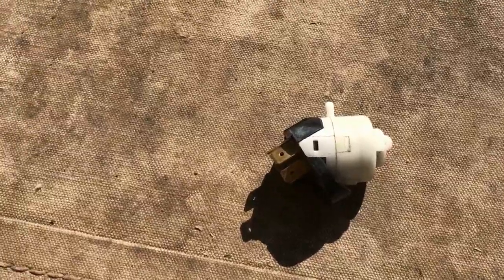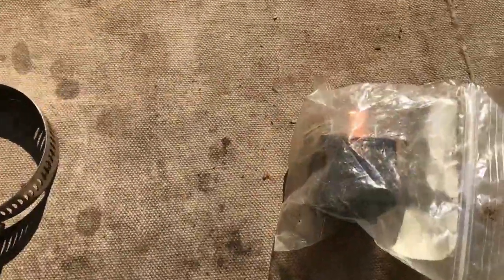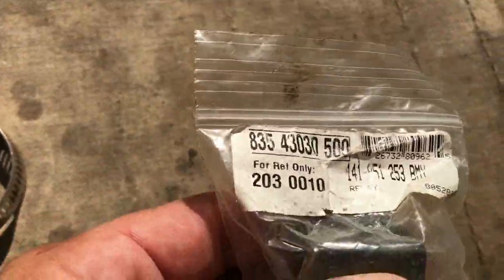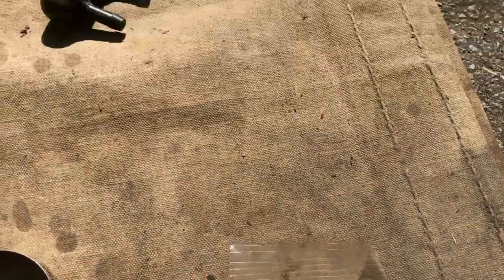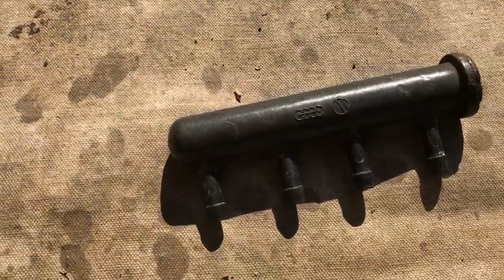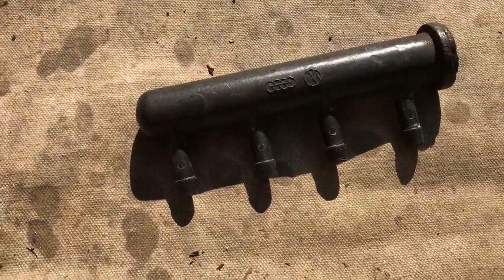Ignition switch — these go out all the time. Here's a relay; I have no idea what it's for, but you might need that. And you can put it here. Fuel rail — look how brittle that is; it breaks when I'm putting it on.